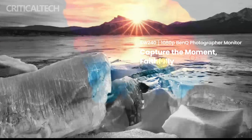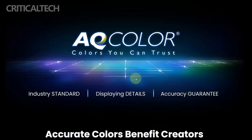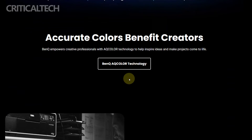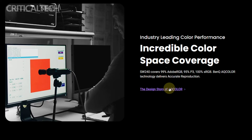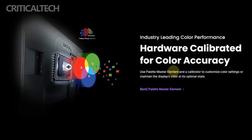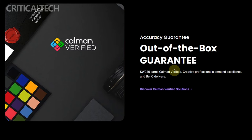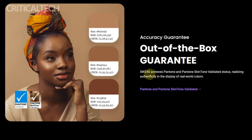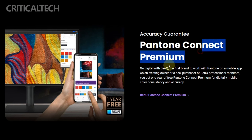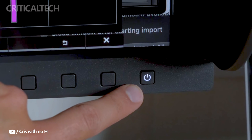The BenQ SW242Q is a professional-grade device with remarkable color accuracy and features. It is now on sale for 4,399 yuan, or about $619. For professionals and hobbyists looking for accurate color representation and high-quality images, this pricing makes it a compelling choice. With its vast color gamut coverage, HDR compatibility, 16:10 aspect ratio, and 2K resolution, the SW242Q offers a high-end viewing experience at a competitive price, making it an appealing option for a range of creative and professional applications.